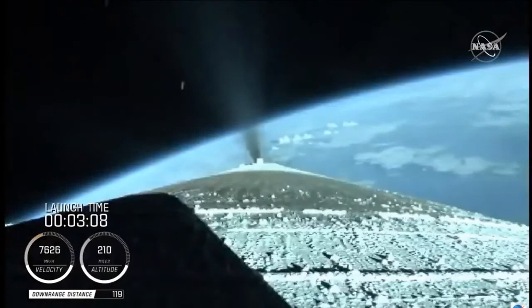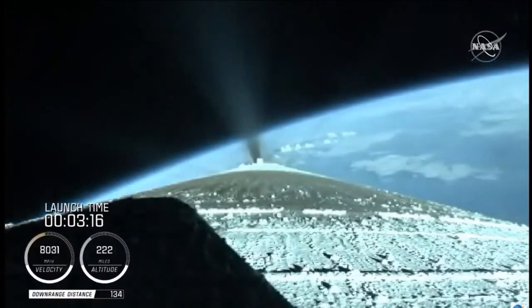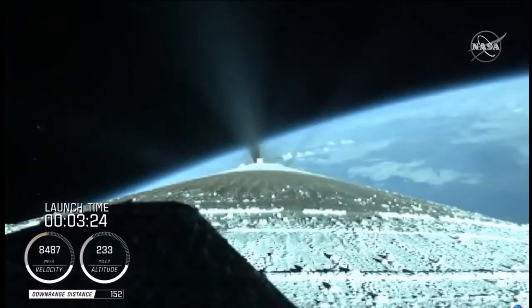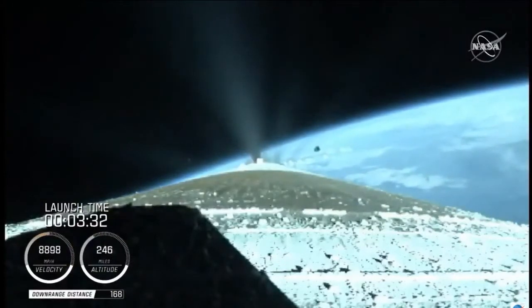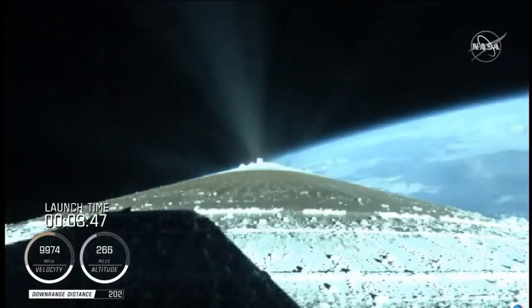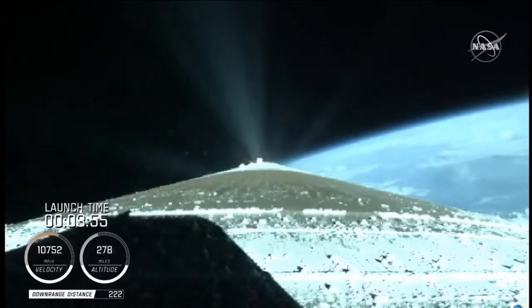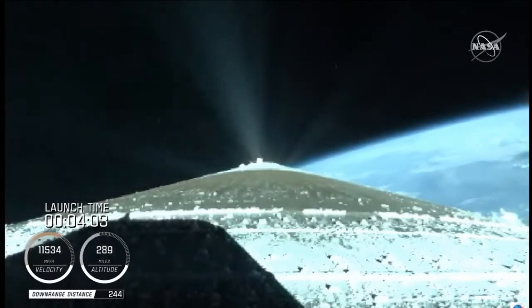Just past three minutes into flight, the RD-180 is now throttling to maintain a constant two and a half G acceleration limit for payload fairing jettison. Engine response and vehicle acceleration look good. We have good indication of payload fairing jettison and Centaur forward load reactor deck jettison. Engine response continues to maintain a 4.6 G acceleration and continues to look good. Centaur has begun the boost phase chill down sequence to thermally condition the RL-10 for operation.